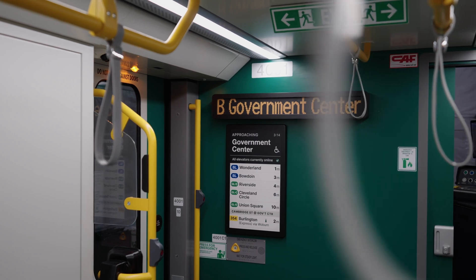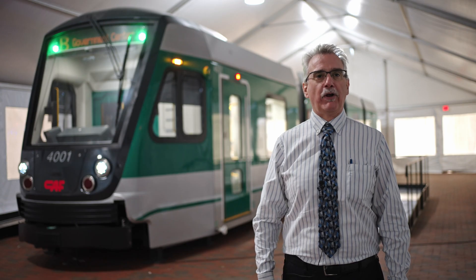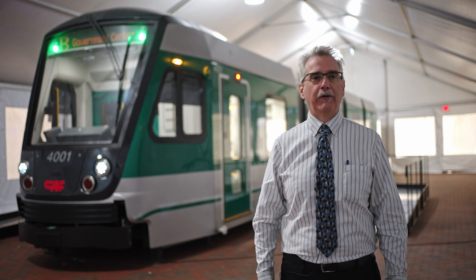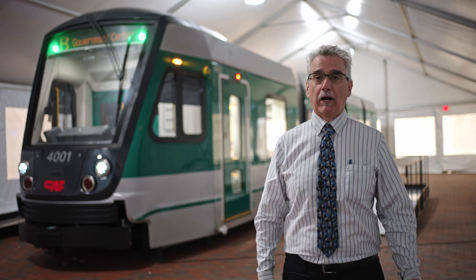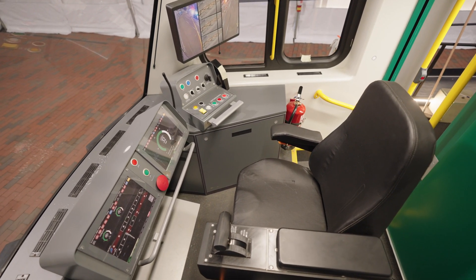The Type 10 will utilize service-proven technology that we utilized on the Type 9. That way we're not inventing new equipment, reliability will be increased, and our riding public will see a dramatic improvement in the reliability of the vehicle.